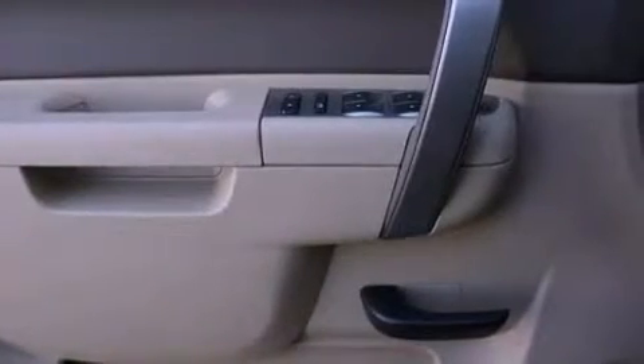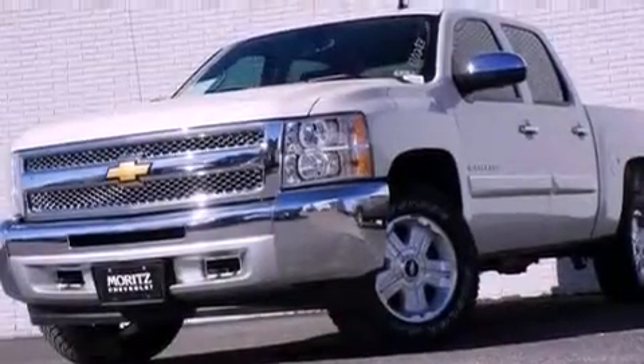OnStar, air conditioning with automatic climate control, and XM satellite radio, which streams commercial-free music, news, sports, and more.